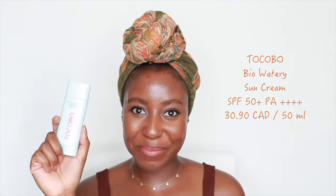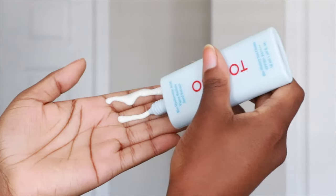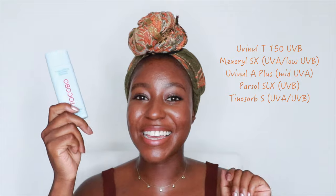The next sunscreen is the Tokobo Biowatery Sun Cream. This product is sold out like everywhere — the reviews on this sunscreen are out of this world, so I was super excited to finally get my hands on it. As the bottle suggests, this one is a liquid sunscreen. It's a chemical sunscreen as well. It leaves your skin really supple with a healthy sheen. This product has a really interesting technology behind it — it has a double layer stabilization with a water layer and an oil layer.